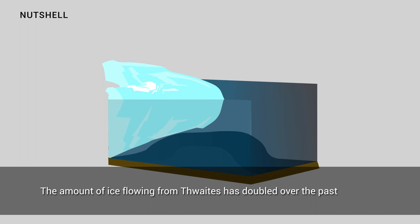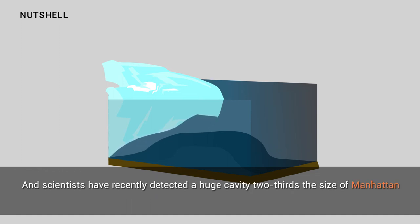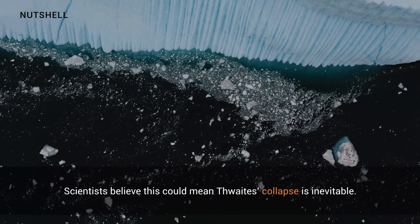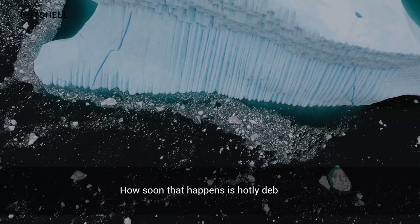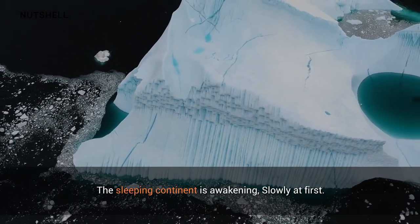The amount of ice flowing from Thwaites has doubled over the past 30 years and already contributes 4% to global sea level rise. Scientists have recently detected a huge cavity two-thirds the size of Manhattan beneath it. Scientists believe this could make Thwaites' collapse inevitable, though how soon that happens is hotly debated.